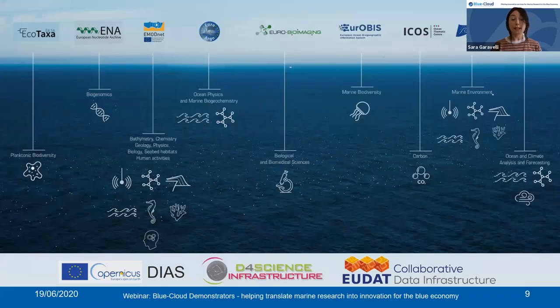On this slide you can see all the blue data infrastructures part of the project: EMODnet, SeaDataNet, ICOS, the Copernicus CMEMS, Eurobis, Eurobime Imaging, Euro-Argo, INA, and ECO-TAXA. At the bottom of the slide you can see the infrastructures supporting the federation and provision of computing and storage resources: the Copernicus DIAS, D4Science Infrastructure, and the EUDAT Pan-European Collaborative Data Infrastructure. The federation will be at the level of data, resources and services.